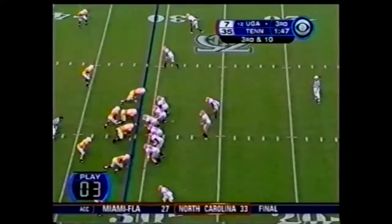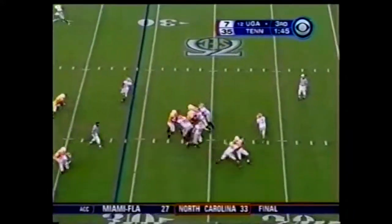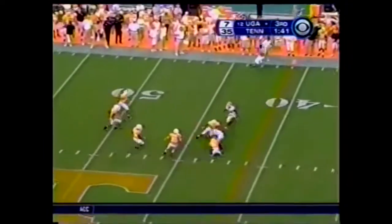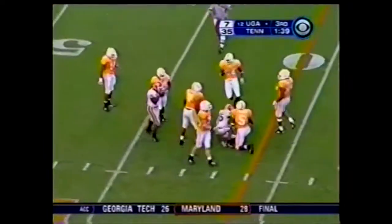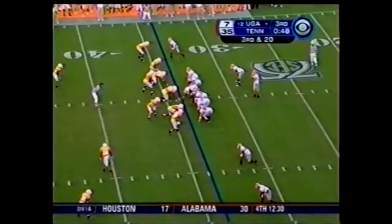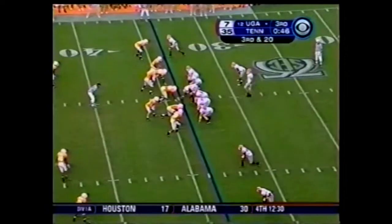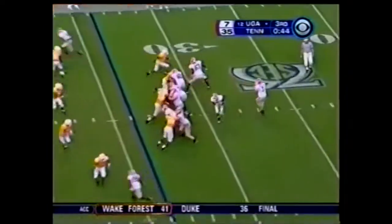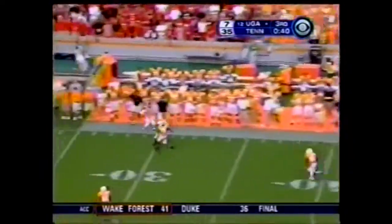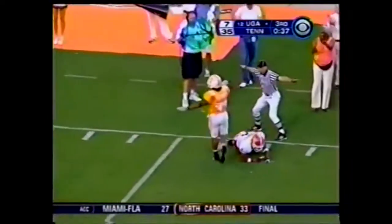As Georgia goes at it — play clock to three. Stafford from the shotgun, flushed out of the pocket, throws — caught at the 45, and a big catch by Goodman, who grabbed that touchdown on the last series. On third down, Stafford wants the deep ball — man coverage, far sideline, jump ball, incomplete.